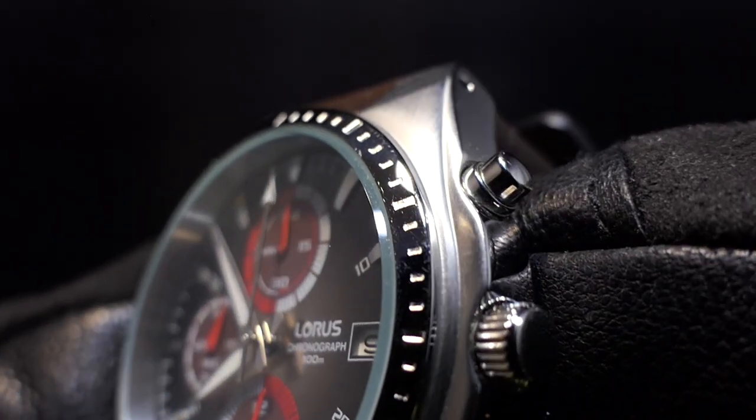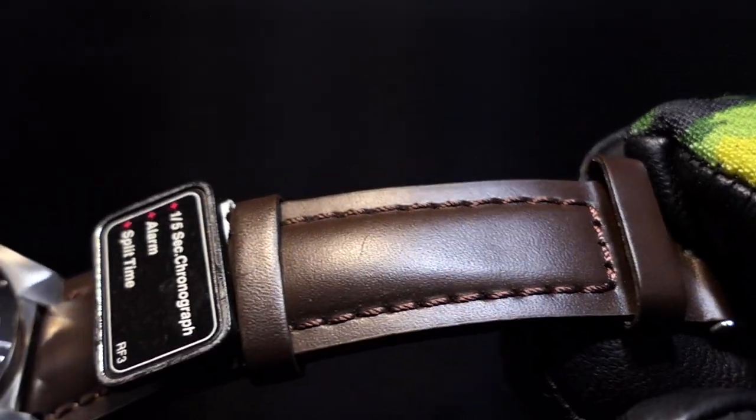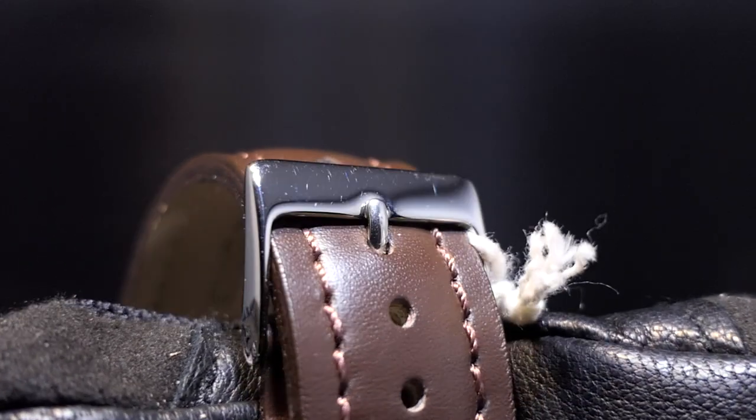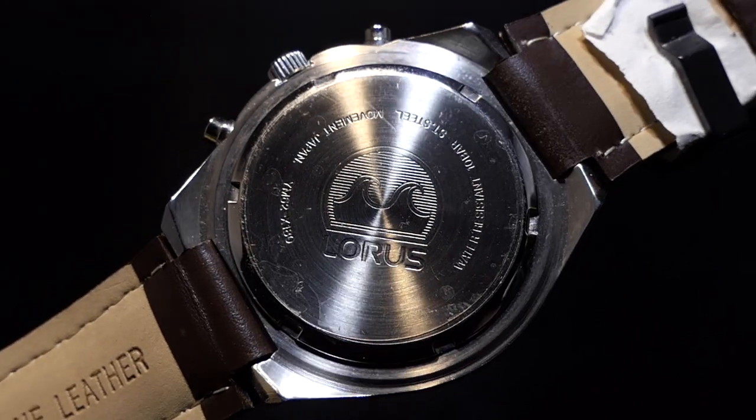Date window at 3. Polished stainless case with brushed angled lugs that are drilled. Polished stainless bezel with chrono markings. Stitched rich brown leather strap with custom lug fit. Finished with a polished stainless buckle. Screw down back case with another wave symbol.